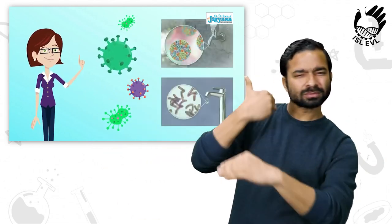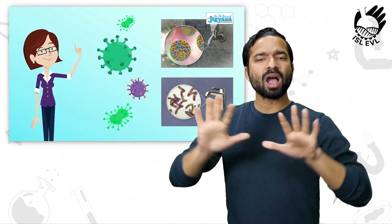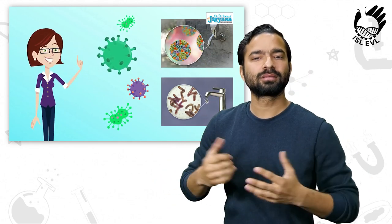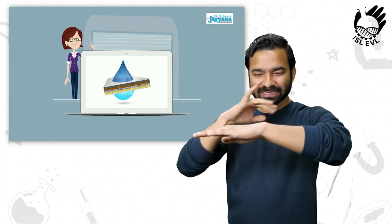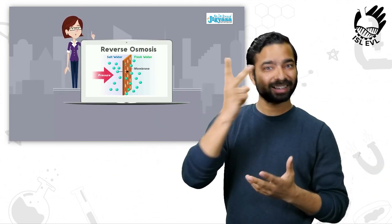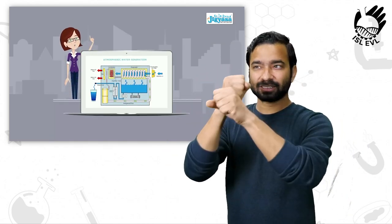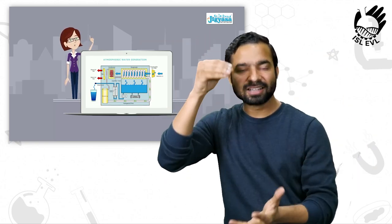Children, what are the waterborne diseases caused by contaminated water? How can you prevent them? Can you make a membrane with natural polymers and test it out? In this part, we have seen reverse osmosis and nanofiltration. In the second part, we will learn about atmospheric water generation and other water purification technologies.